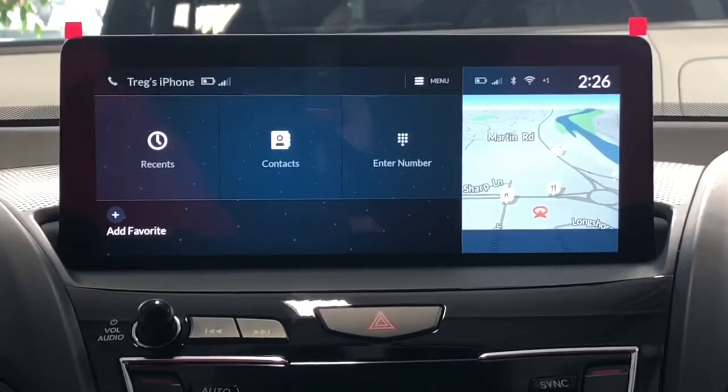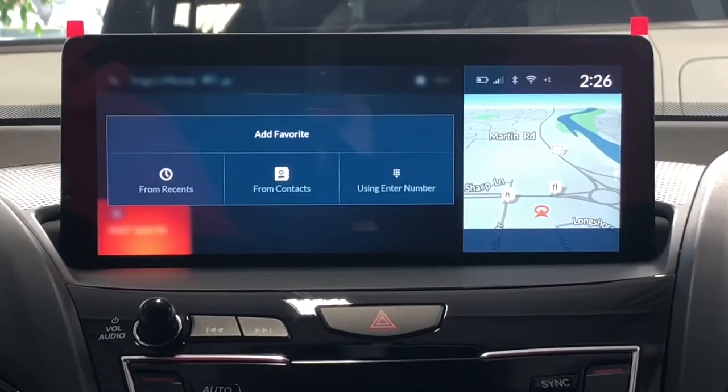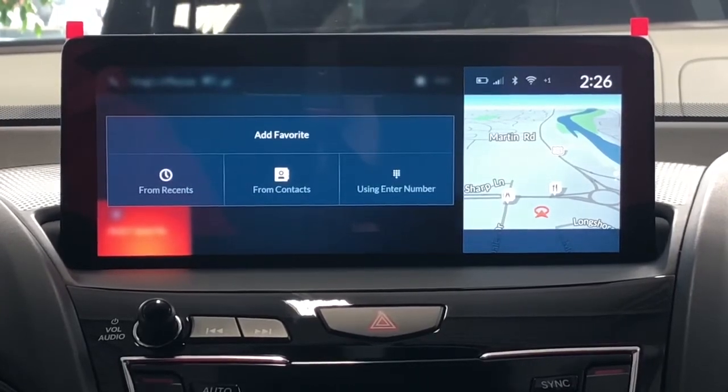To add a favorite, on the bottom left here, you just click on that and it gives you three options: from your recents, from your contacts, or you can enter a number — just like the home page of the phone.